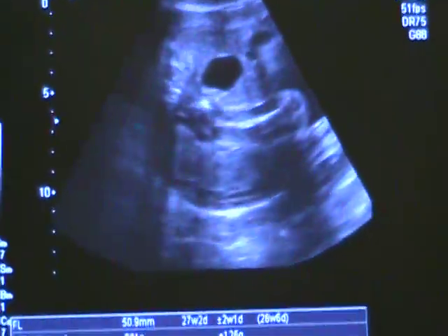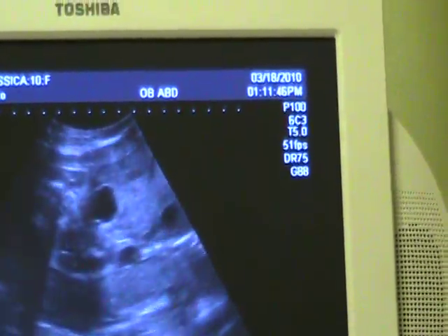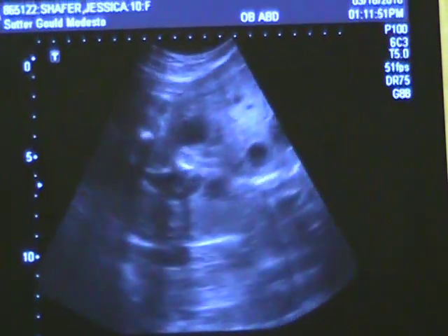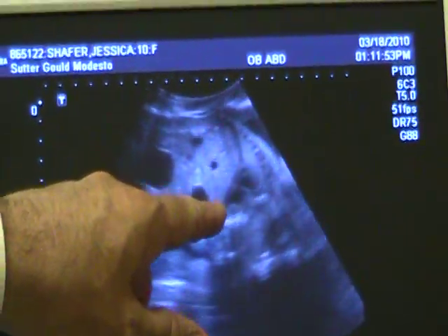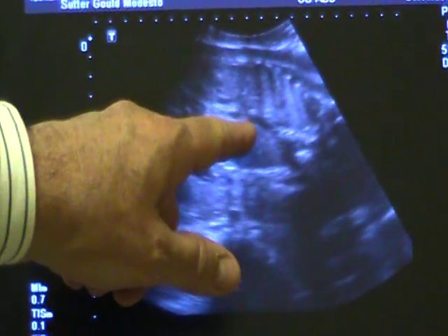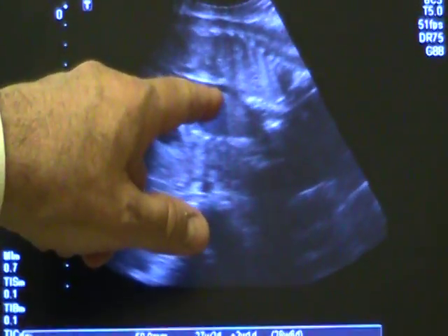Everything looks good. There's a full bladder. Her full bladder or mine? Full. The base. Wow. The stomach bubble. The bowel gas. The aorta. See a pulse. Oh, wow.